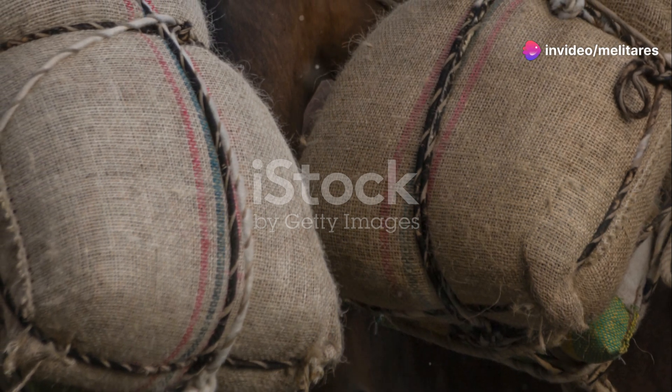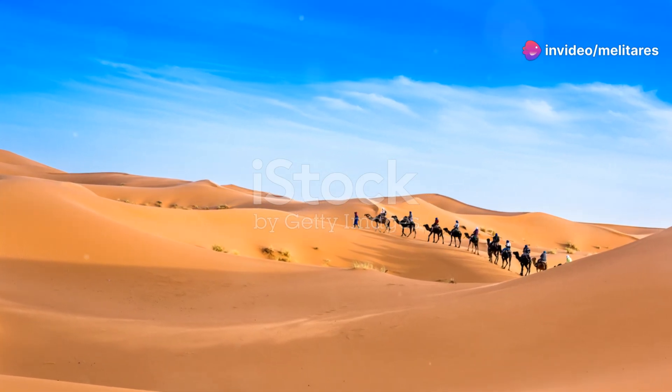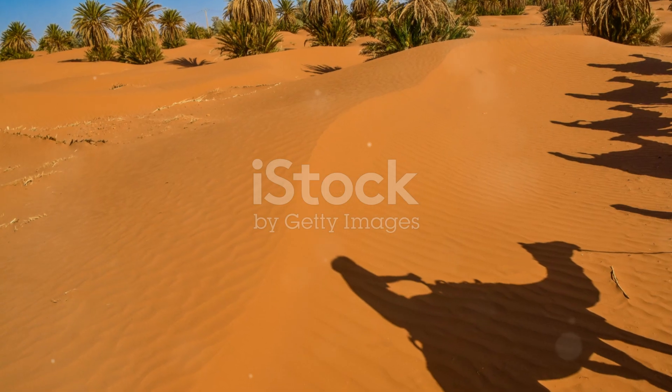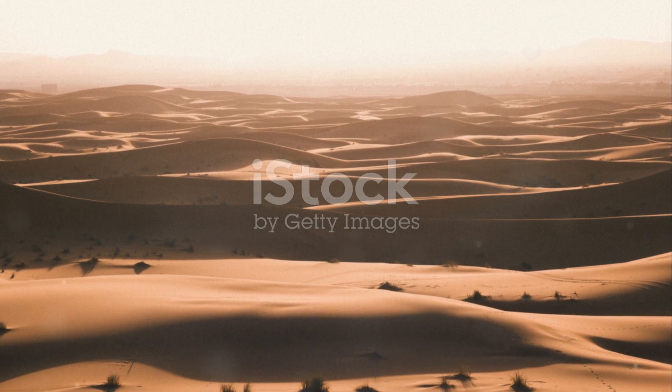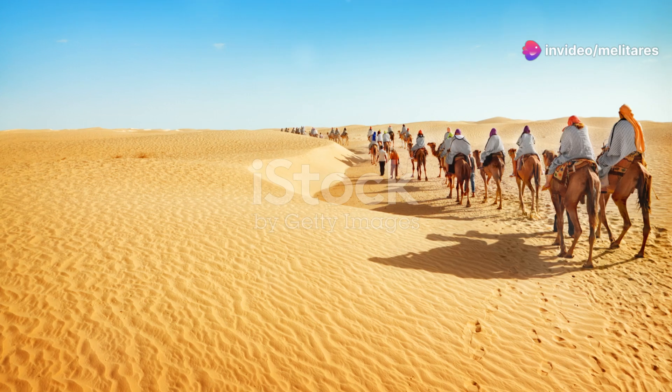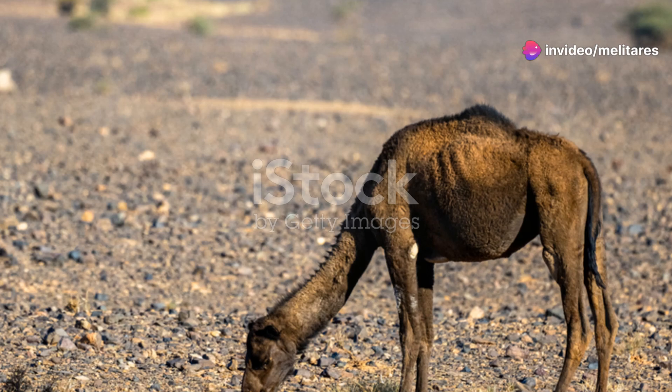Even in the Sahara's limited water sources, life endures. Take the Nile Tilapia, a resilient fish species that can survive in the temporary pools formed by rare rainfalls. These fish have adapted to withstand extreme fluctuations in water temperature and salinity — a testament to nature's ingenuity.